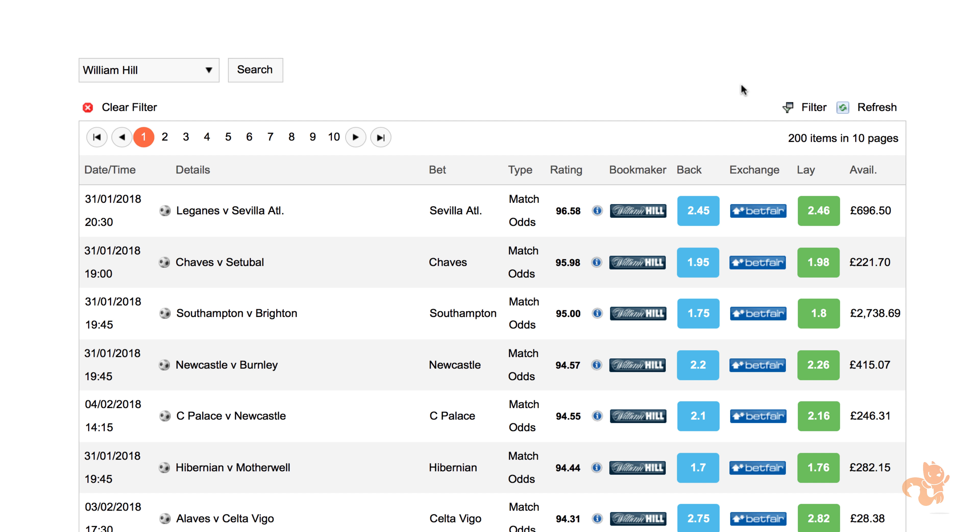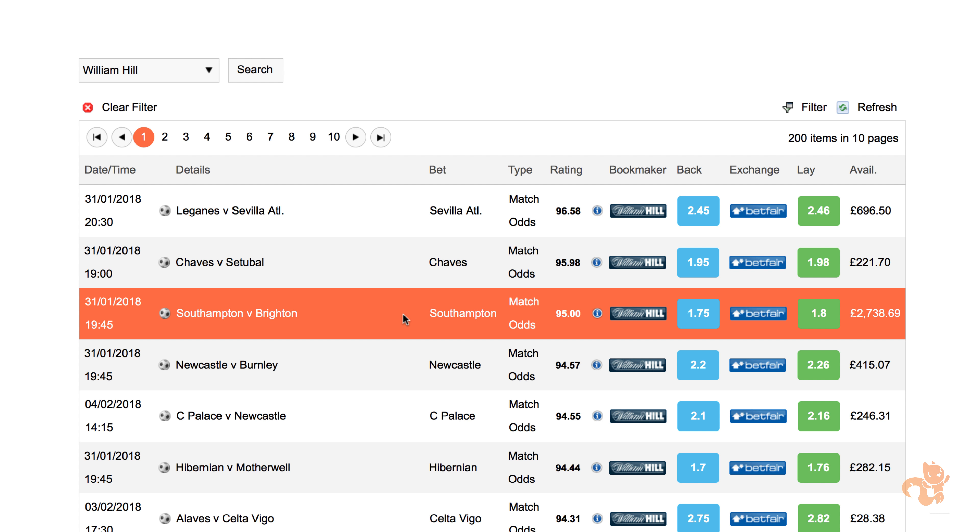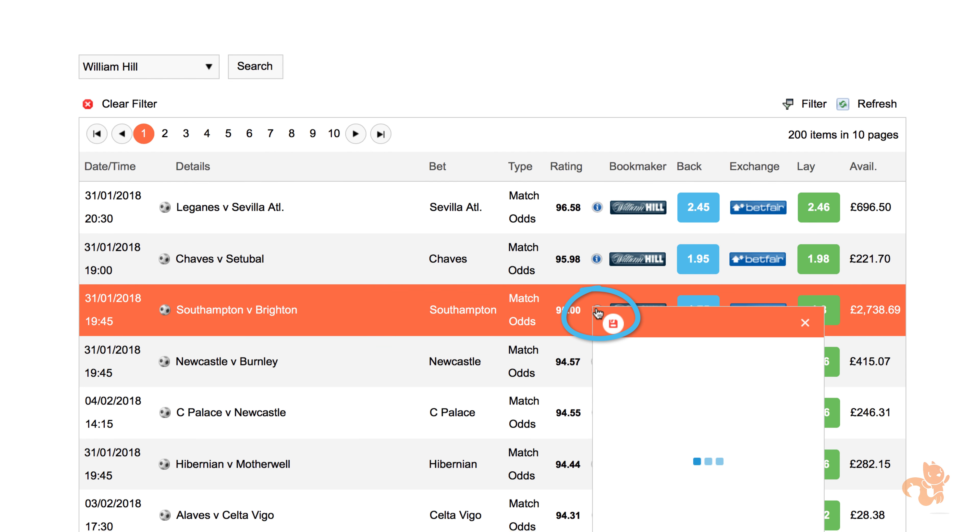Your screen will look different to mine as events change often, and that's fine. Go ahead and choose an event that has a match rating of between 90 and 100. The type should say Match Odds. Once you've found a suitable match, you're good to go. Now we need to calculate the matched bet. We calculate our bets using the Profit Squirrel odds calculator to figure out something called our lay stake. We know how much we need to back with William Hill — that's £10 — but now we need to calculate our lay stake, which probably won't be exactly £10 but it'll be close. This is the bet that balances the matched bet.